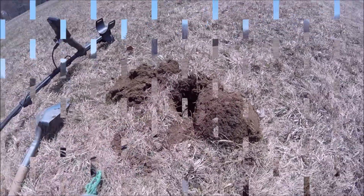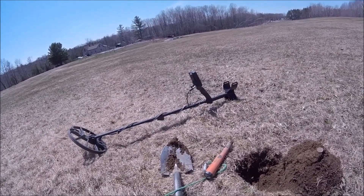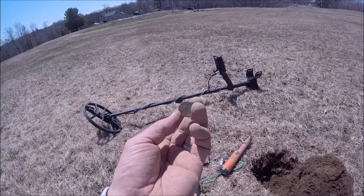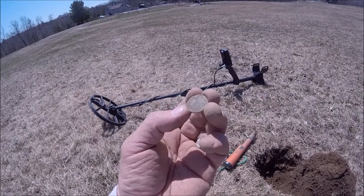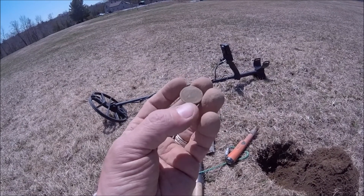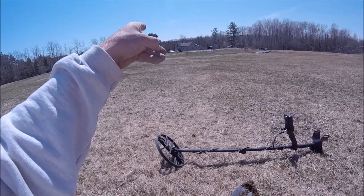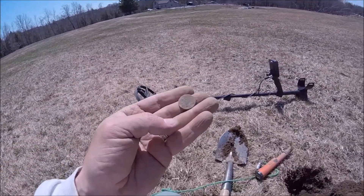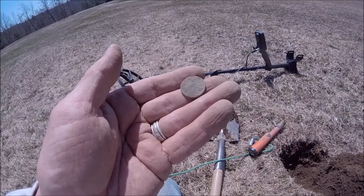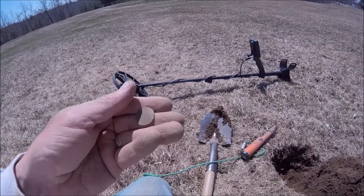Hey folks, this is DF Digger. Just came across something pretty nice — got myself a shield nickel. You can just see the five on it, and you can see the little ribs of the shield on the back. This is the second one I've found; the first was in the river. I've also found two V-nickels on this property. I keep thinking I've got this field hunted out, but I keep finding new stuff!